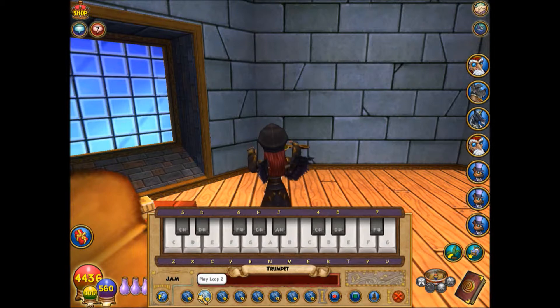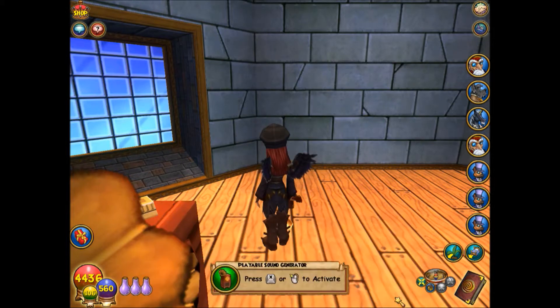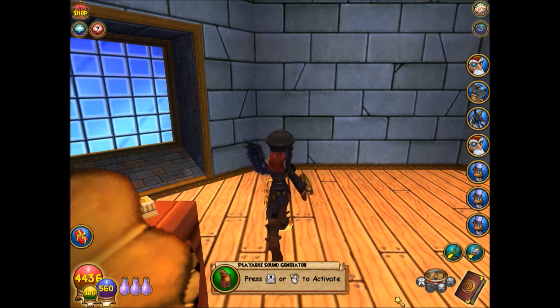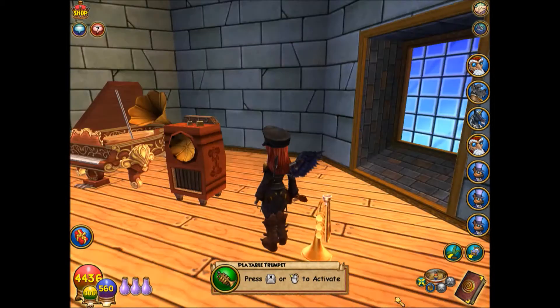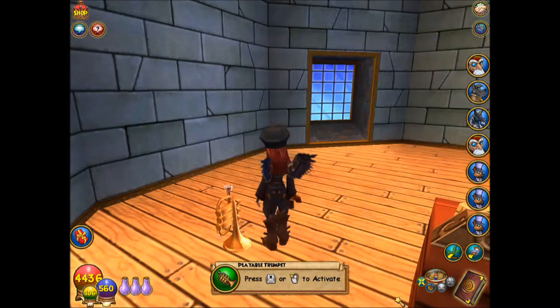Okay, well that doesn't really sound like a trumpet at all — it sounds more like a harmonica. No, not a harmonica, I don't know, but it doesn't sound like a trumpet to me.